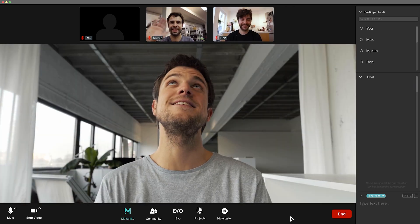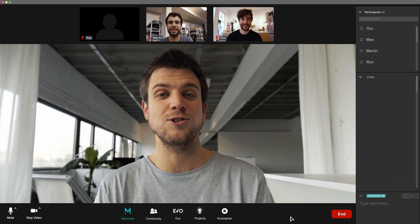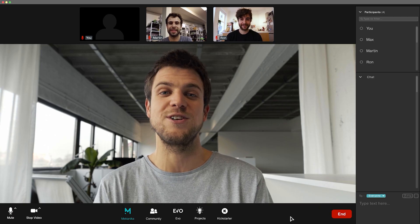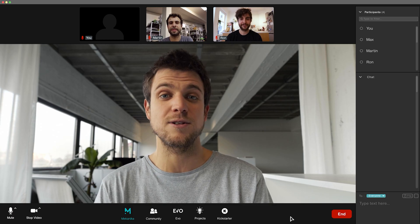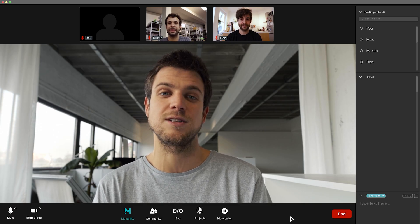Hi, I'm Max. This is Martin and Ron. Together, we launched a company called Mechanica with one vision in mind: design accessible machines to help people create, prototype, or produce small series of objects autonomously.